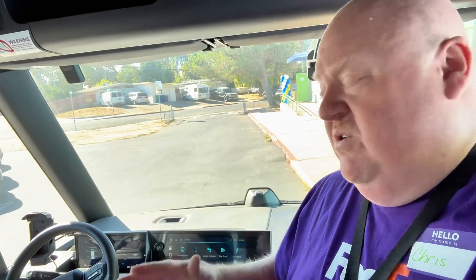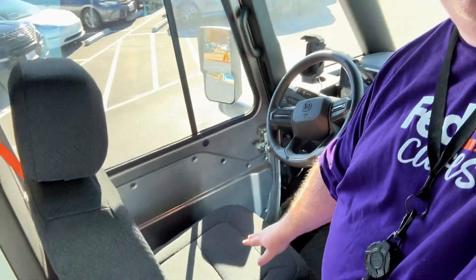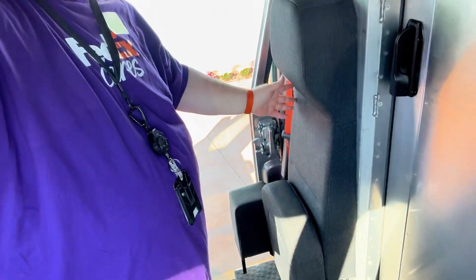As we get into the wintertime here, where it doesn't snow but it gets a little bit cold, we do have heated steering wheels and heated seats, which is great. And then we also have over here a jump seat. So anytime we're doing auditing or training, that is there to make sure that we have somebody going along for the ride.